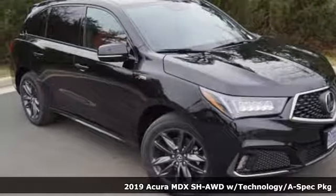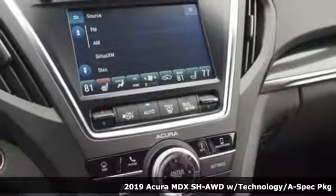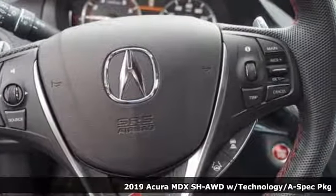It's a new 2019 Acura MDX, ready to pamper every passenger. This crossover might just be the world's most perfect road trip car.